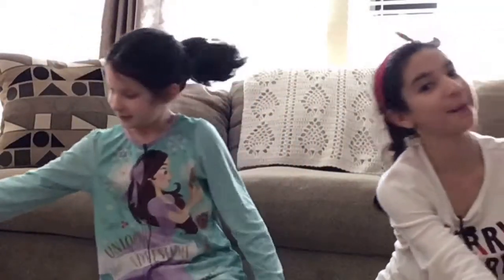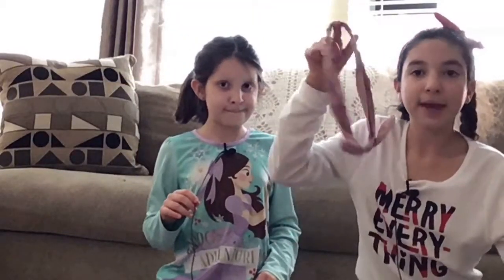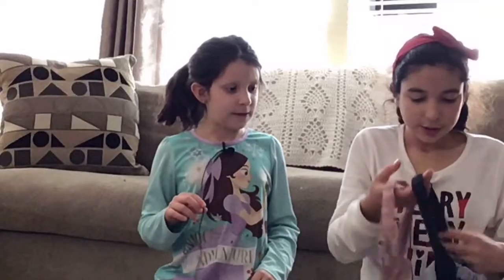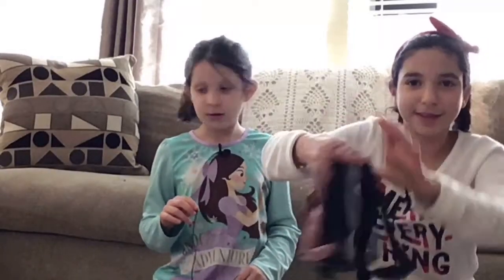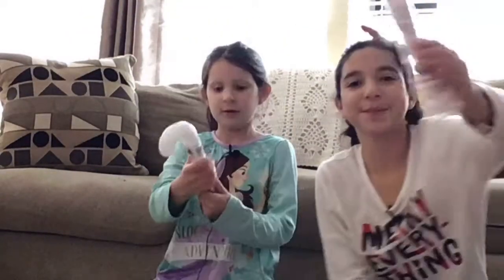Now talking about stuff to put in the bag — I got these headbands. I love to wear these; I'm actually wearing my red one now that matches my Merry Christmas top. I got headbands in pink, navy, light blue, gray, and black, and they all have little bows on them.